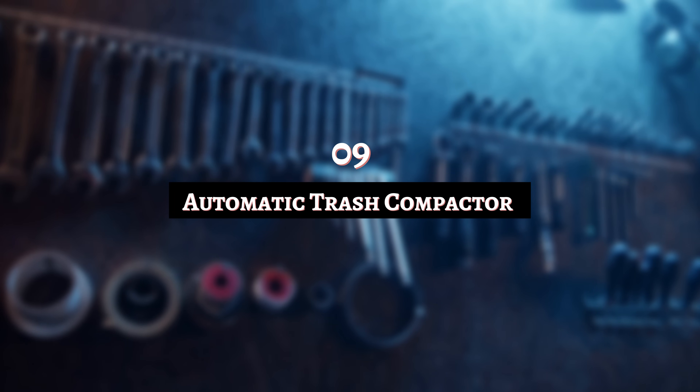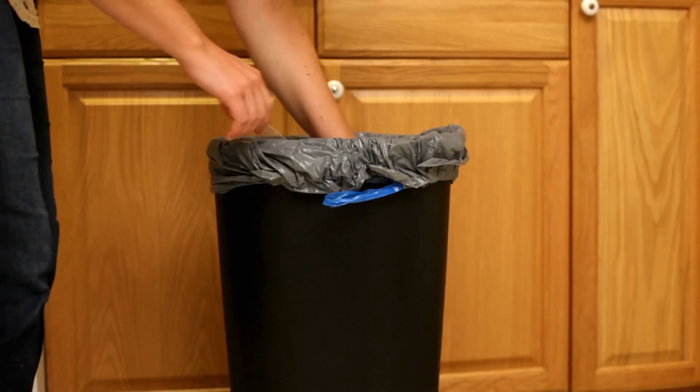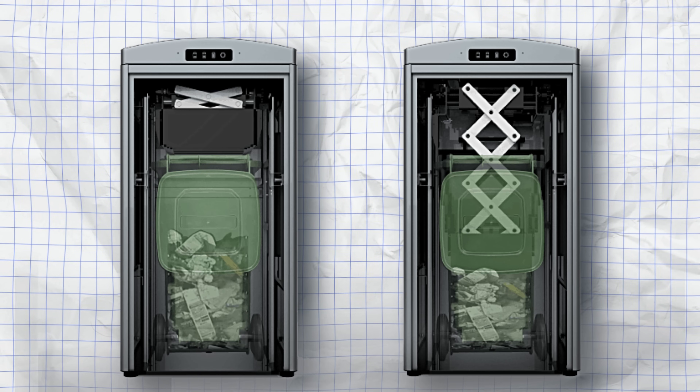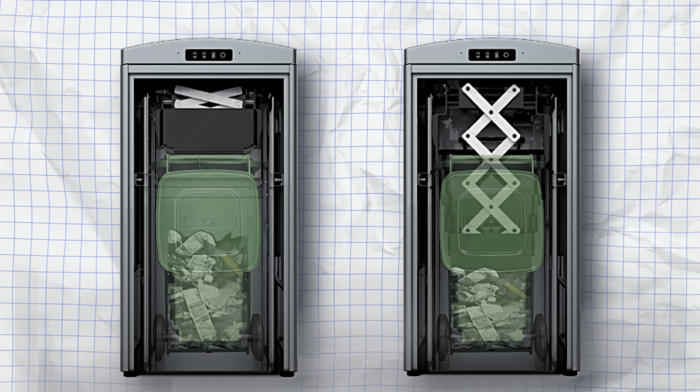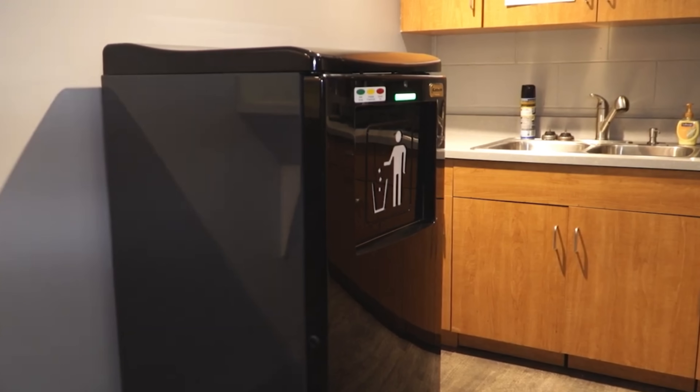Number 9: Automatic Trash Compactor. The average person waits as long as possible before emptying the trash — it's just the rule. But what if you could have a compactor in your home or workplace that automatically creates more space in your receptacle? We associate trash compactors with junkyards and the Death Star, but now you can delay taking out the trash even longer thanks to the SmartPak company.